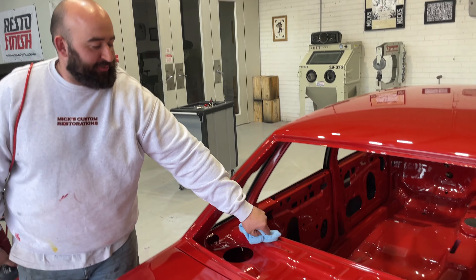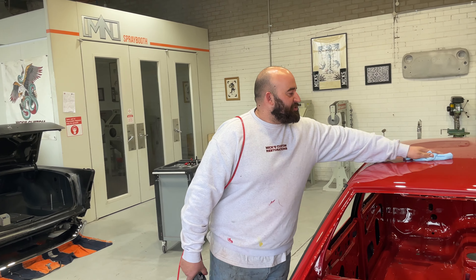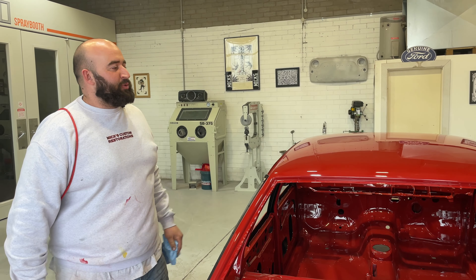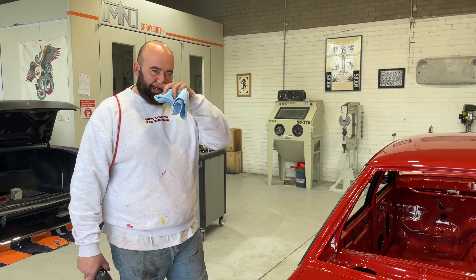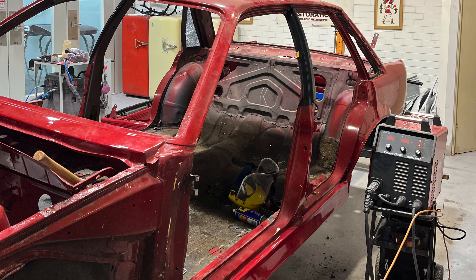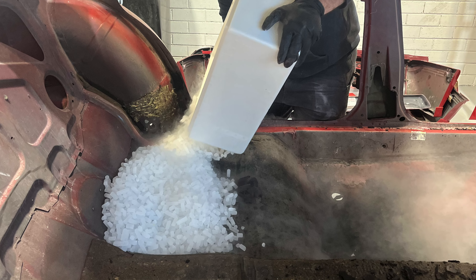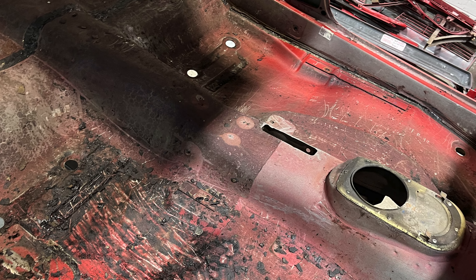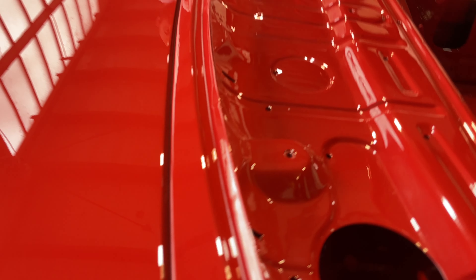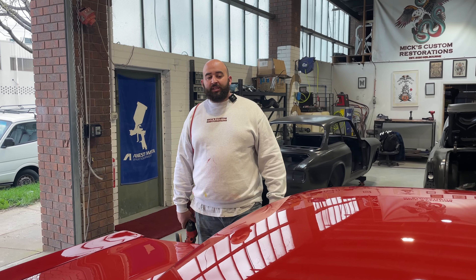Basically, we got it in, stripped it all down, got it onto the rotisserie, and then inside and out we had to dry-ice all the floors because of all the factory body deadeners. We basically stripped everything down to a bare substrate so that every little bit of everything over the years is there to be seen — there are no more secrets. We evaluate where all our panels are sitting. Once we have everything stripped down, we get it into epoxy as soon as possible.